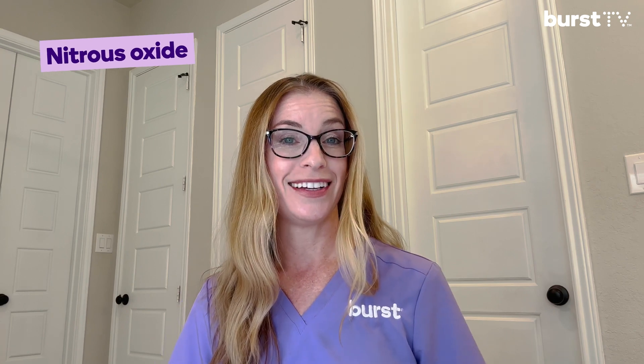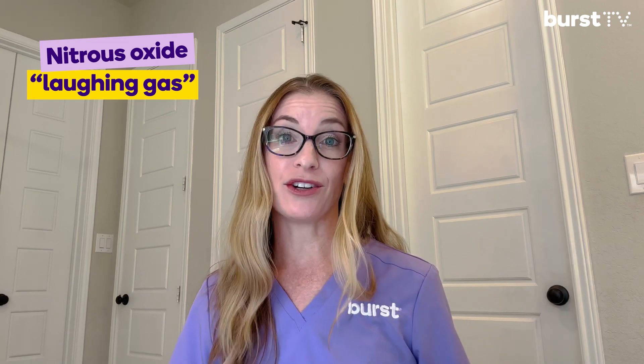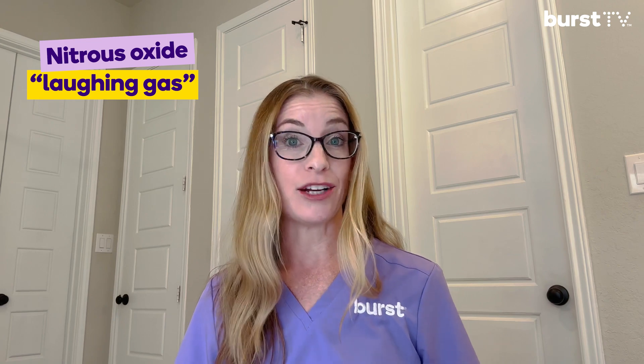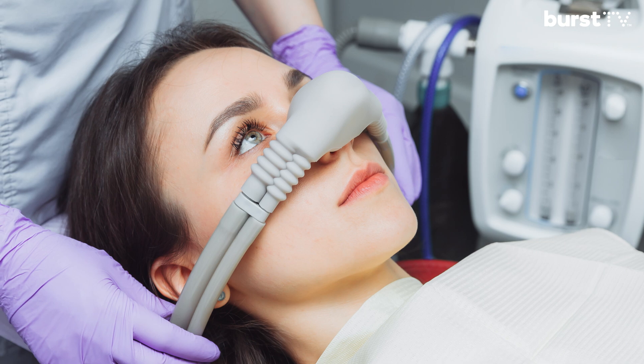Now, if you want to feel relaxed without getting completely knocked out, nitrous oxide is a great option. It's often called laughing gas because it makes you feel giggly. This is a lighter sedative that's fast-acting and quickly reversible. Nitrous oxide is breathed in through your nose with a soft nose piece and tube delivering the gas during the dental procedure. You'll remain fully alert to answer any questions or follow instructions, but it will feel as if you've had a few glasses of wine — helping you feel more relaxed in the dental chair.